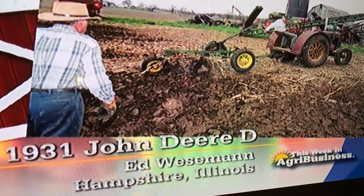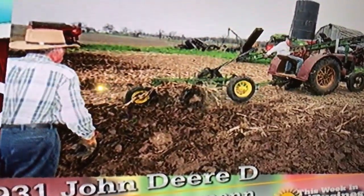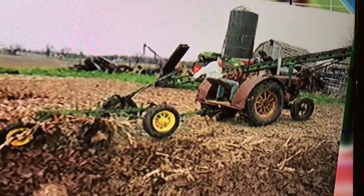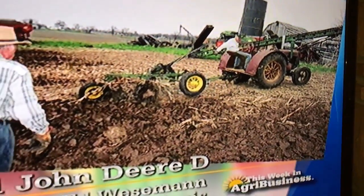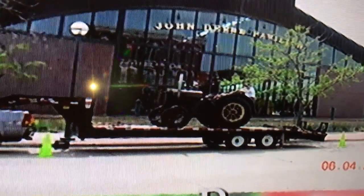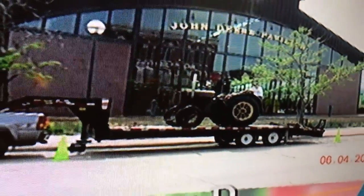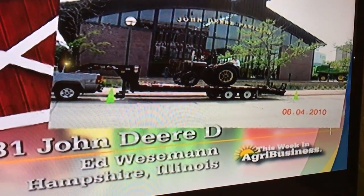It sat for several years, Ed said. Then one day he decided to get that old John Deere started and take it to a plow day. He plowed with it. That old '31 John Deere D had good power, and Ed said every time he used it, it actually got better — and he didn't do anything to the engine at all. He has other tractors that have been restored, but this old D, not restored, is Ed Wiesman's favorite.